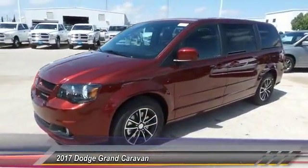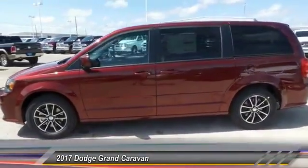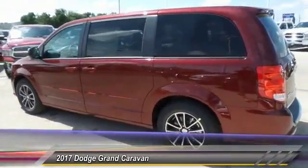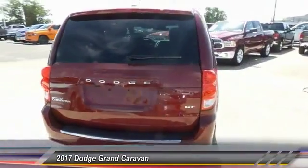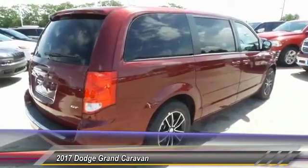2017 Grand Caravan. The Dodge Grand Caravan received the government's highest front and side crash rating of five stars. Its vast interior is widely praised with an innovative seating arrangement, versatile cargo storage, and enough entertainment features to keep the kids entertained on road trips, and is priced below $40,000.